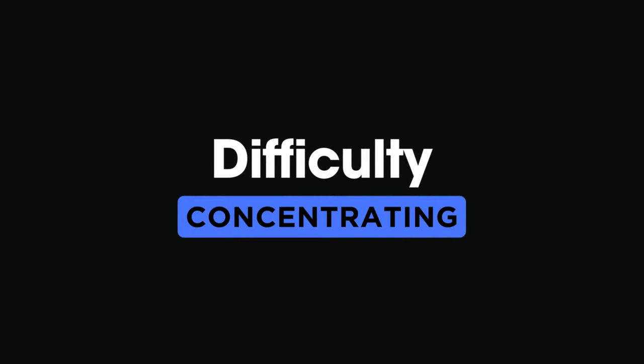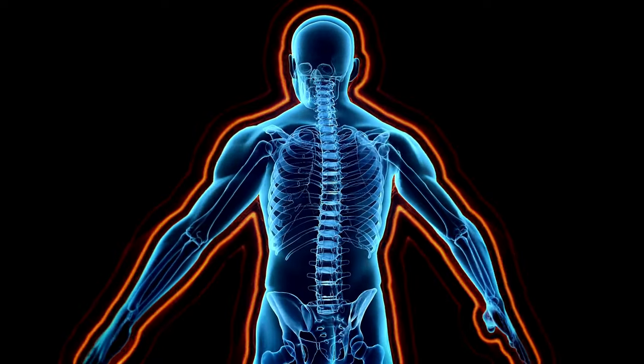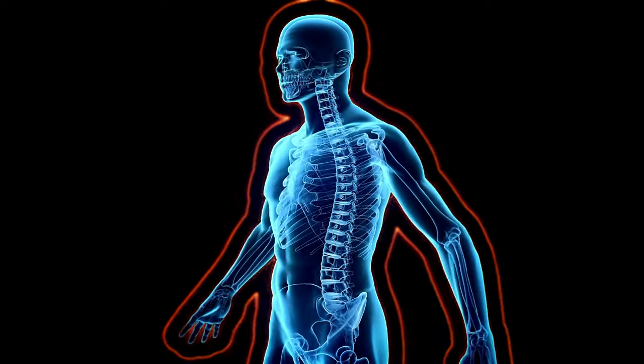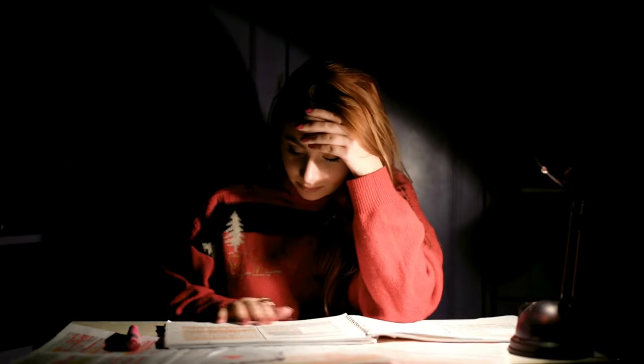9. Difficulty concentrating. Difficulty concentrating, our ninth sign, can be an unexpected consequence of vitamin D deficiency. Research suggests that this vitamin is vital for cognitive function, and low levels may contribute to difficulties with focus and concentration.